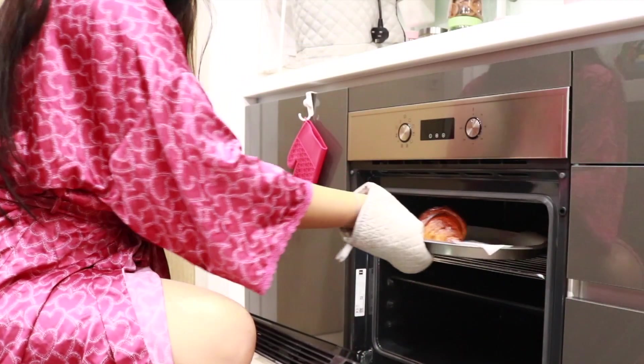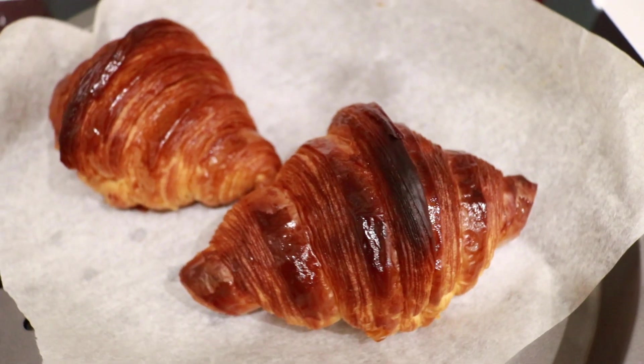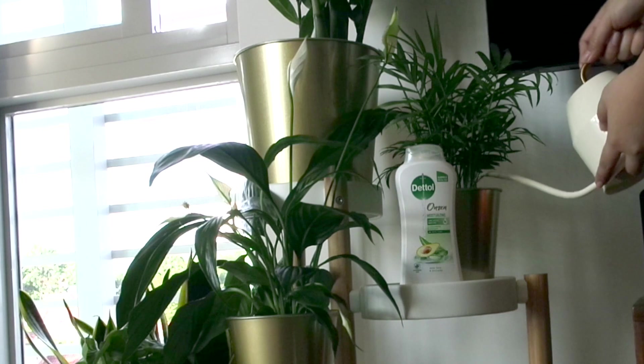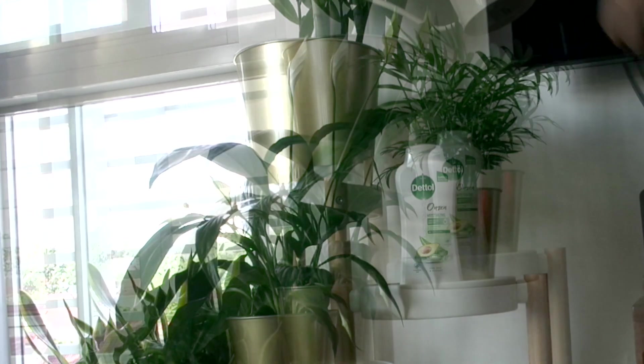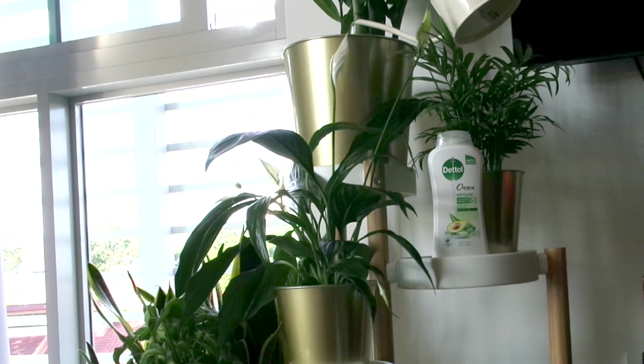Baking is really therapeutic for me and I love making my own croissants for breakfast. I've also really been into plants. I think there's just something so therapeutic about the way they move, the color green, and also the oxygen they give out.